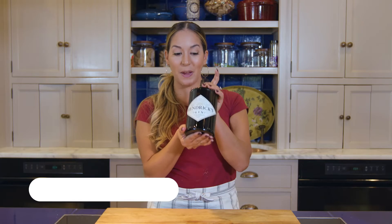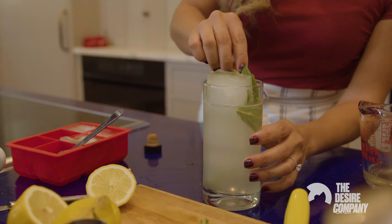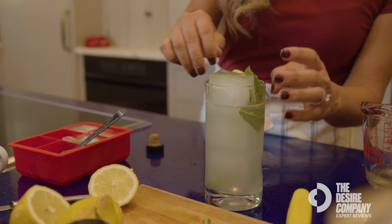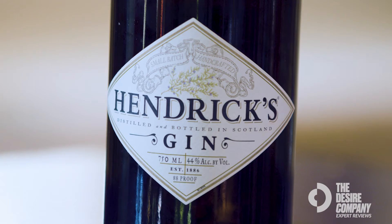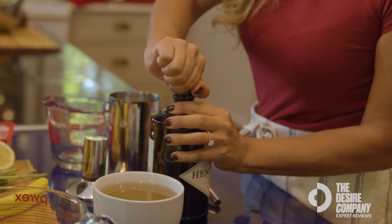This is Hendrix Gin. This is my absolute favorite gin to use when I'm entertaining or making cocktails. It is made by combining two different spirits, which actually gives it a really herbaceous note that you really don't get from other gins.